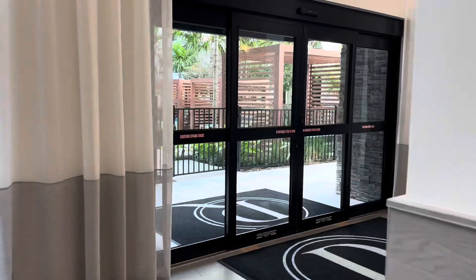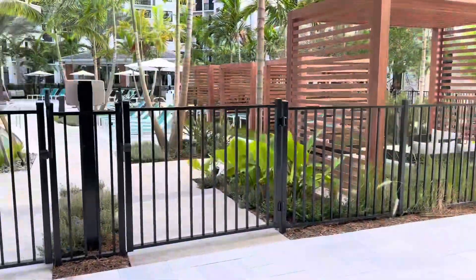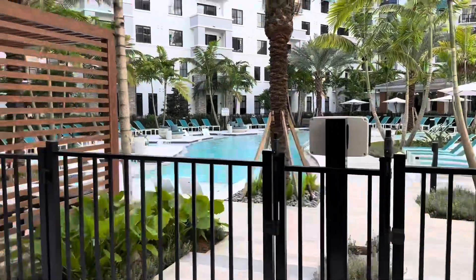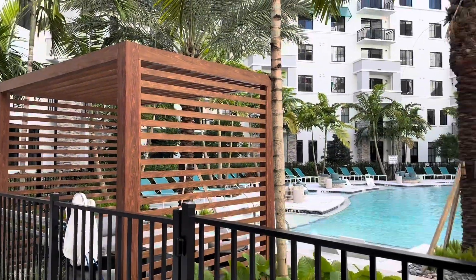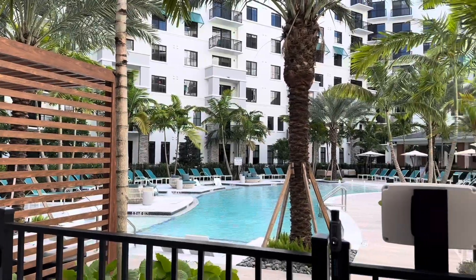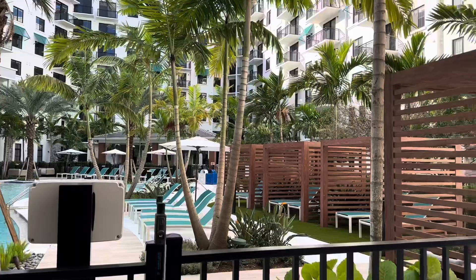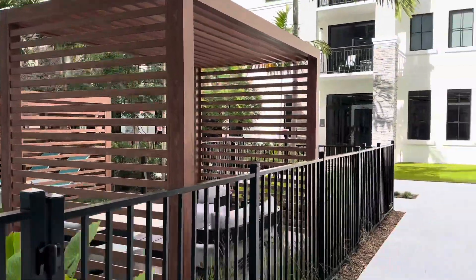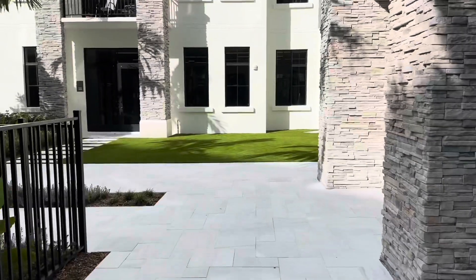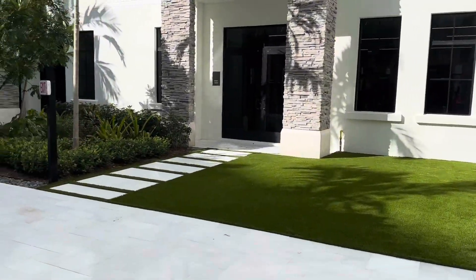Now we're on our way to look at this beautiful resort-style pool. It is beautiful out here. Look at this pool area — they've got private cabanas, I love it. You don't even have to reserve them and there are many of them. This is super pretty, and at night it's gorgeous. I should have taken a video at night so you guys could see how the pool lights up.